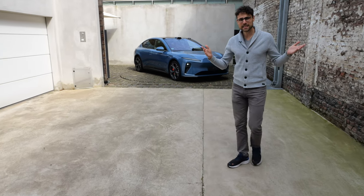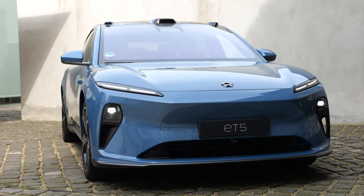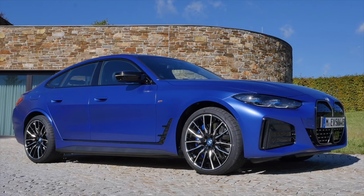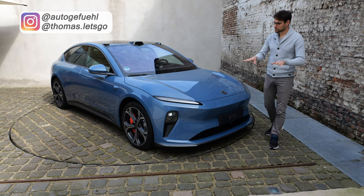More and more competition in the EV sedan segment with the NIO ET5, challenging the VW ID7, the IONIQ 6, the Tesla Model 3, or the BMW i4. Here with Thomas Nautigerfuel, we'll find out all about this vehicle.